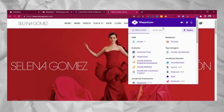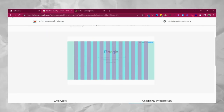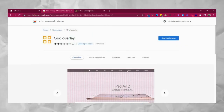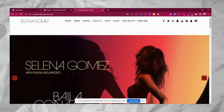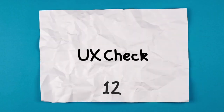Coming up next is Grid Overlay. As a designer, there are various overlays you need — there are three kinds of Chrome extensions: one for Bootstrap, one for CSS, and one for a normal grid overlay, so you can choose from different grids. Next up we have Squid — there are times when you want to blur out parts of a window to see how it looks. Apply Squid and it blurs out the whole website so you can see the blocks and how they fit together.